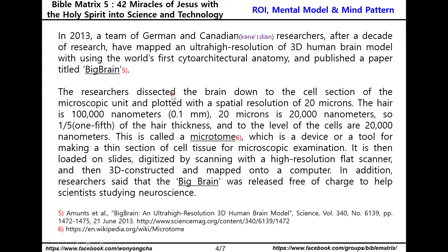The researchers dissected the brain down to the cell section at the microscopic unit and scanned with a spatial resolution of 20 microns. The hair is 100,000 nanometers; 20 microns is 20,000 nanometers — one-fifth of the hair thickness. This process is called Microtomy, a device or tool for making thin sections of cell tissue for microscopic examination. Sections were then loaded onto slides, digitized by scanning with a high-resolution flat scanner, and 3D constructed and mapped onto a computer.